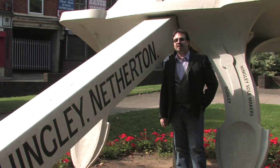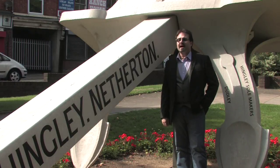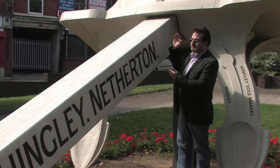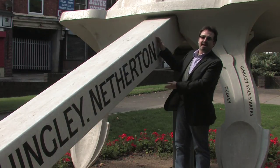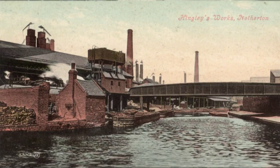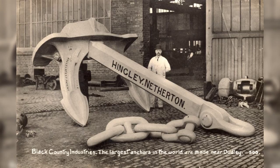Hello, my name's Jonathan Smith. I'm a local researcher from here in the Black Country in the West Midlands, and I'm standing here in Netherton next to the 16-tonne fifth full replica steel anchor for the SS Titanic. Just a few hundred yards away from where I'm actually standing are the former works of Noah Hingley & Sons Ltd. They were the largest anchor manufacturer in the world.